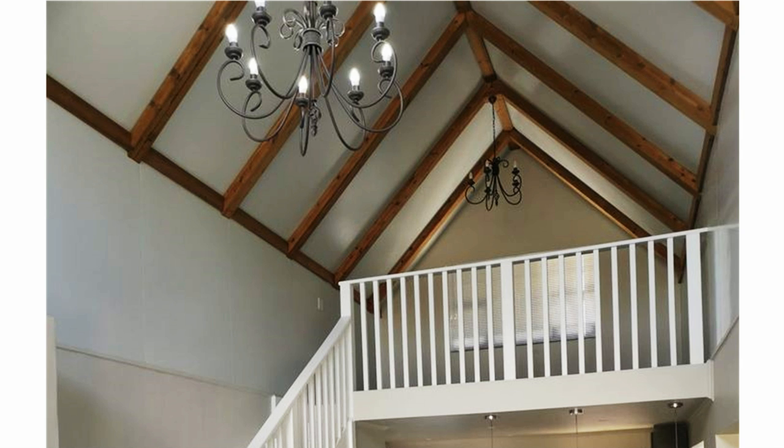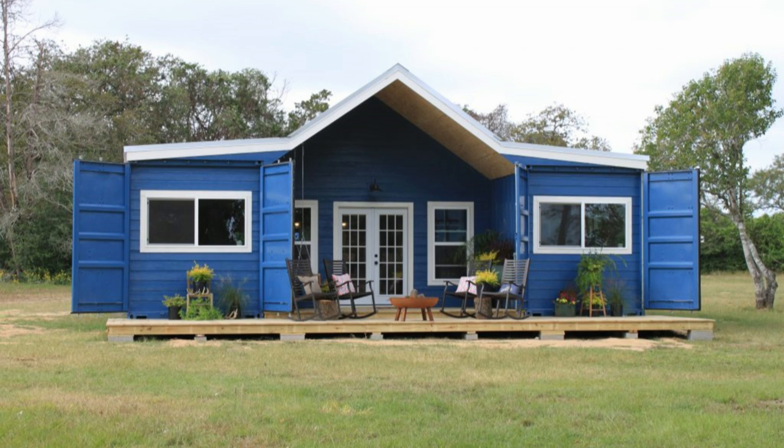A white painted single flight wooden staircase connects to the attic space located above the kitchen area.